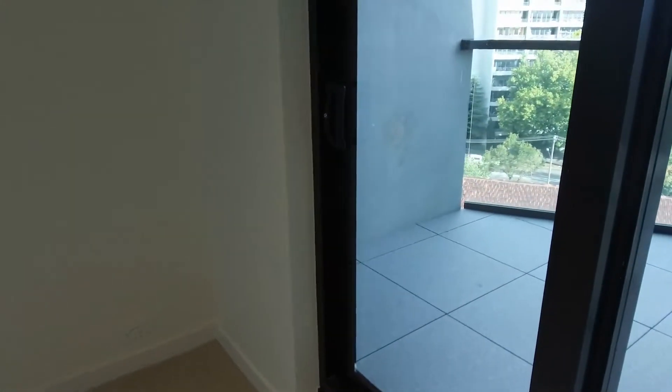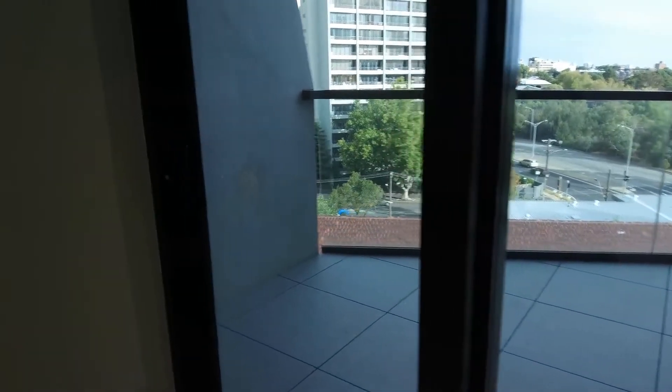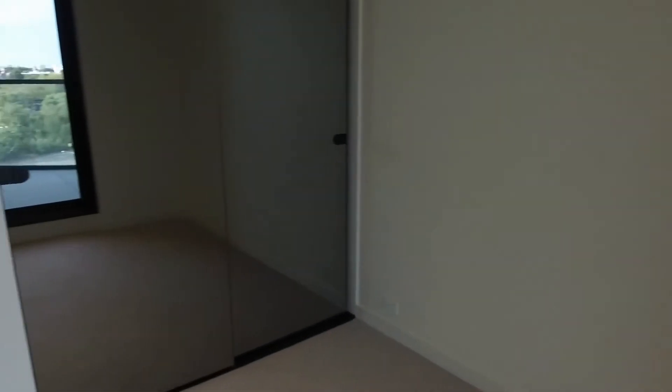So let's start by walking into the first bedroom. As you can see the sides are nice and spacious. You can fit in a queen size bed and bedside table easily with sliding door direct access to the balcony. Floor to ceiling built-in wardrobe — plenty of space for your clothes.